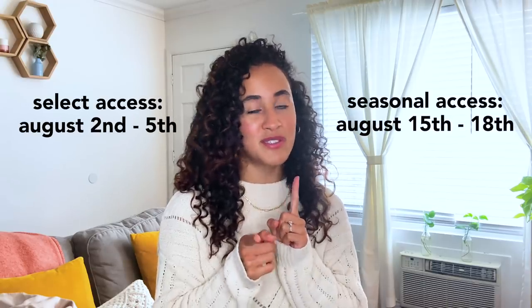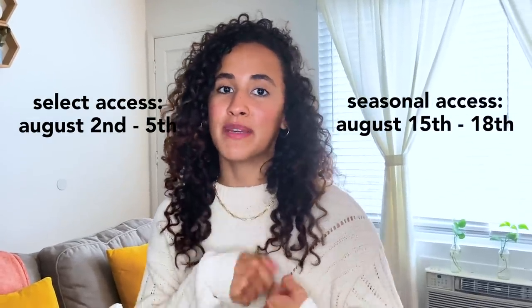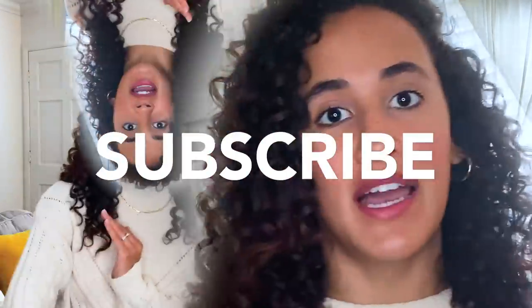So that is all for this category. Remember that all members get to choose from these options, but select members get to choose first, so make sure you upgrade right now. Make sure you like, comment, subscribe, and turn on your post notifications so you don't miss out on any of the videos we post on our YouTube channel. Comment down below what item you're choosing — I want to know. And if you're not a Fatful Fun member yet, make sure you sign up right here so you can get your fall box. That is all — thank you so much for watching and I'll see you next season. Bye.